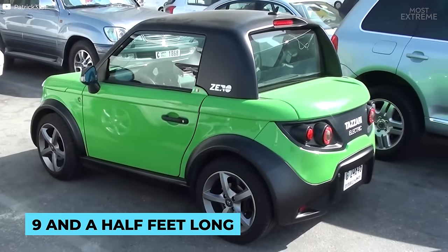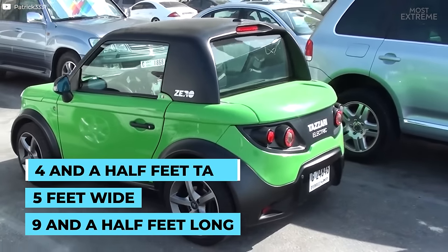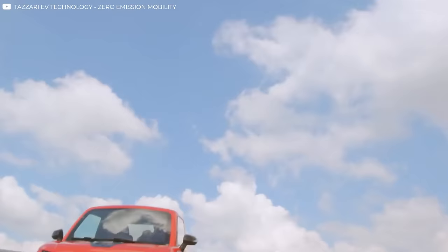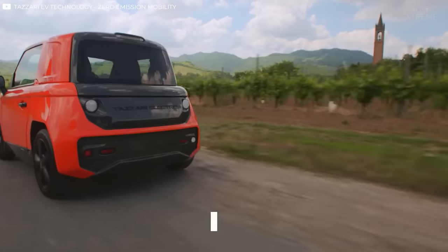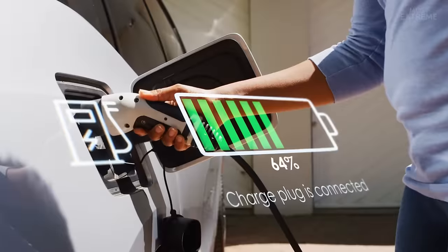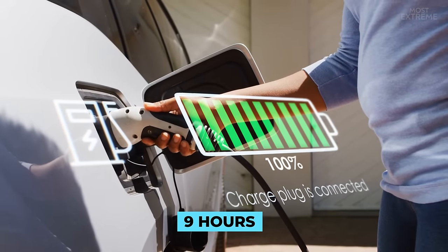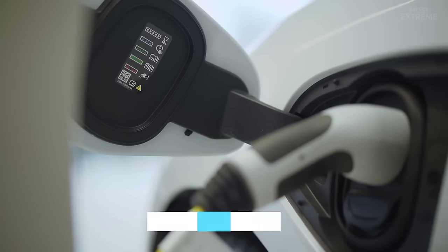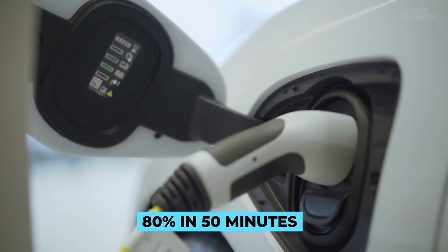Measuring almost 9.5 feet long, 5 feet wide and 4.5 feet tall, it's powered by a lithium-ion phosphate battery that in its most economical mode gives it a range of 87 miles. With a top speed of 64 miles per hour, it can take 9 hours to fully charge the battery, but by using a three-phase superfast power supply it can be charged to 80% in just 50 minutes.